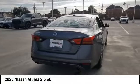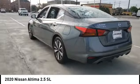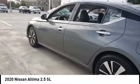Aluminum wheels, remote engine start, brake assist, traction control, stability control, daytime running lights, FWD.